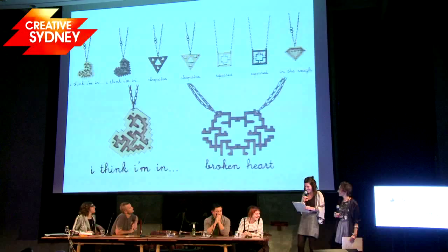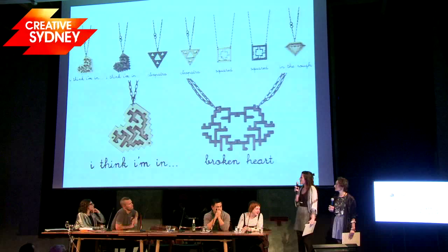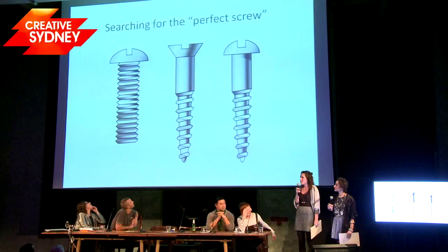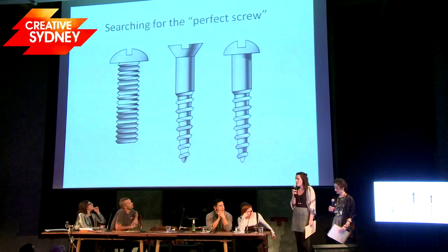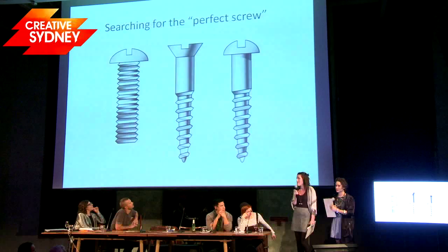We had a little problem finding a screw to fit the pieces together. We searched high and low and it was very, very difficult — this search for the perfect screw. We searched hardwares, fasten shops, hobby shops, and we finally found them in an optometrist. The point to this story is that now we have manufacturers who source a little tiny screw for us, but this occupied probably about three weeks of our time.